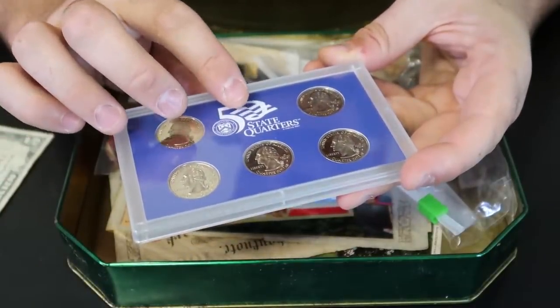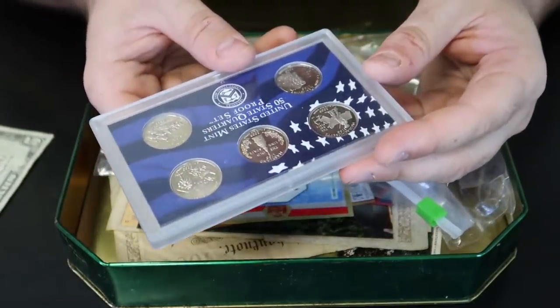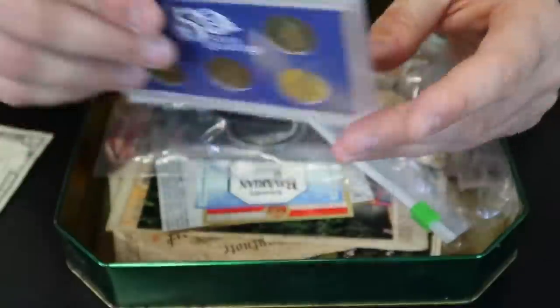We got here 50 States Quarters — 1998 U.S. Mint. That's kind of cool. Wow, that's beautiful. Good quality.